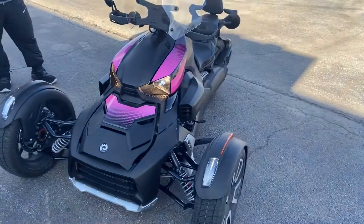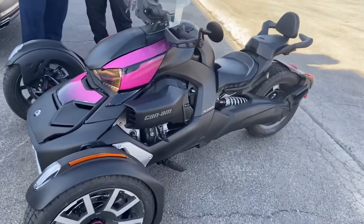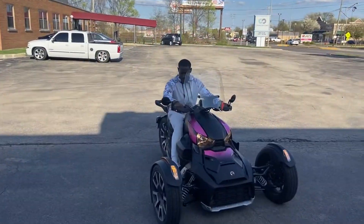It's your boy AB back in that thing, man — showing up to the shop. We got a guy, Cam. He let me take it for a spin.